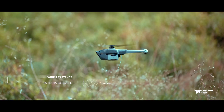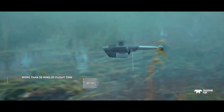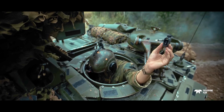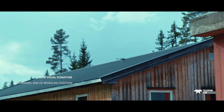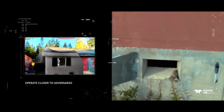The Black Hornet 4 has what is claimed to be the world's smallest thermal camera, a 12MP electro-optical camera, a navigation camera, and a white LED lamp. Video feeds are at 1280 by 720 pixels, snapshots at 3024 by 4032 pixels, and thermal imaging video and snapshots at 512 by 640 pixels.